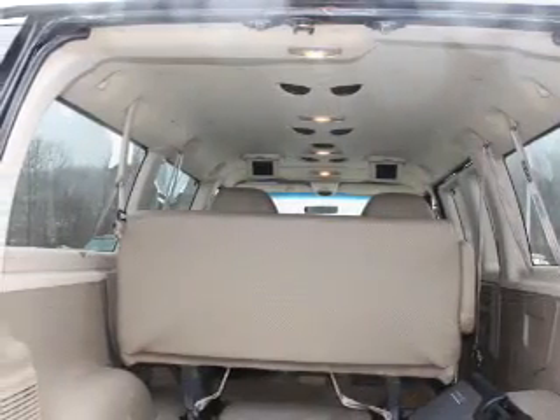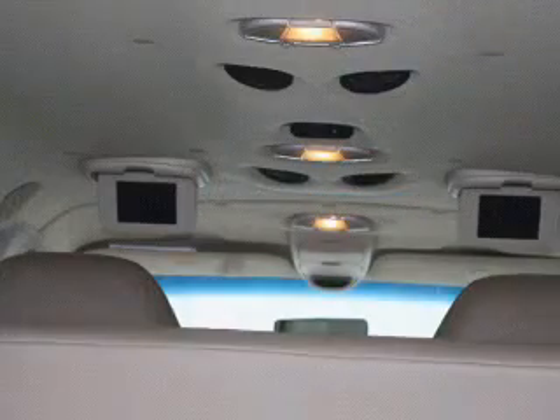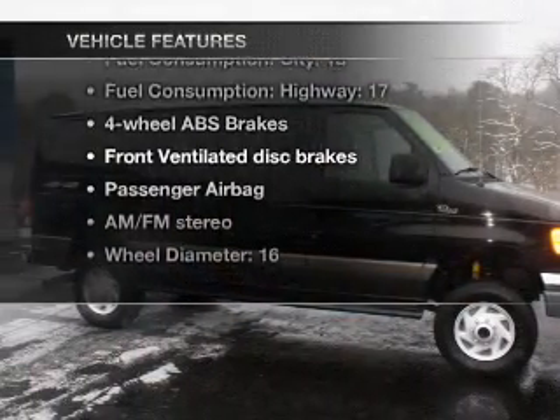With a powerful 8-cylinder engine driven by an automatic transmission, anti-lock brakes help you bring your vehicle to a safe stop. And with these notable features, you won't want to miss out on the opportunity to own this amazing ride.